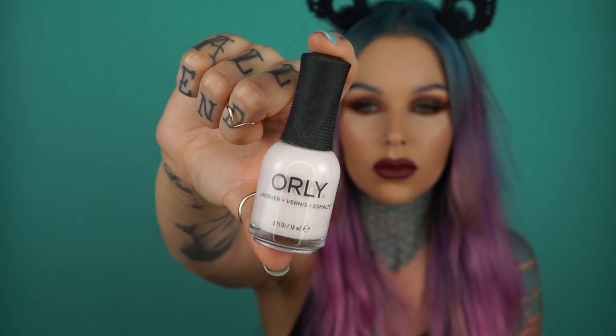More nail polish! This is from the same brand. It's a really nice color — it's like a white with a touch of pink. I really love this color.